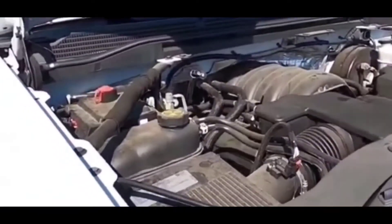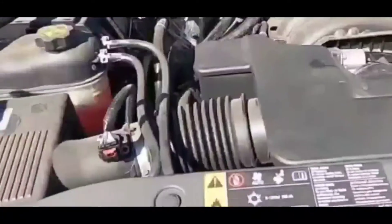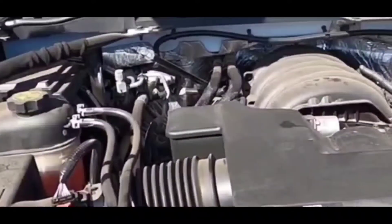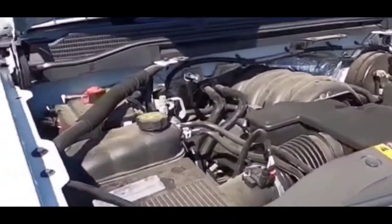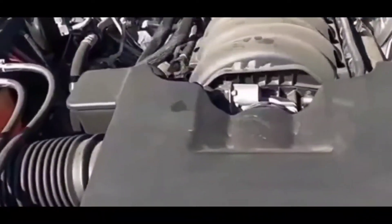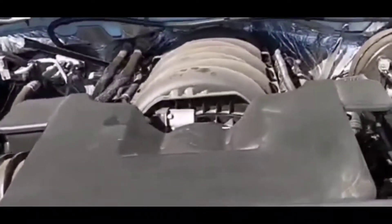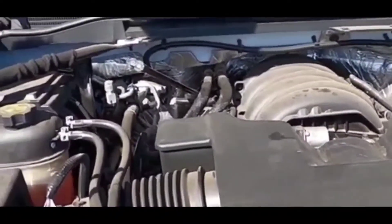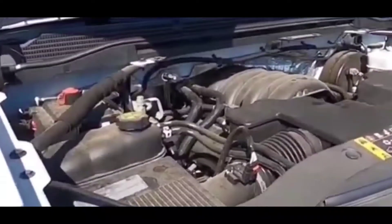A lot of the suggested fixes go anywhere from the alternator to a whole bunch of other things. However, here's how you know it's not the alternator: once it stalls on you, you park it, put it in park, take the key out, put the key back in, and try to start it — it'll start right back up as if nothing happened at all.